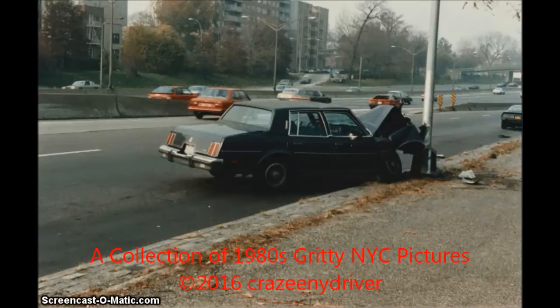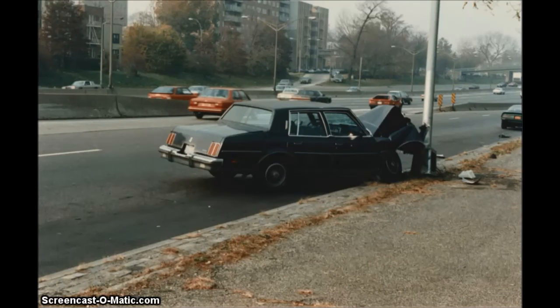Hey guys, Joe DiMarco from the Crazy New York Driver show. Today is Monday, December 12, 2016, and I'm going to show you some gritty 1980s New York City pictures that I myself have taken and would like to share with you. I hope there's a lot of interest in these pictures — there's a lot of history in them. If you have any questions, just ask them in the comment box below.